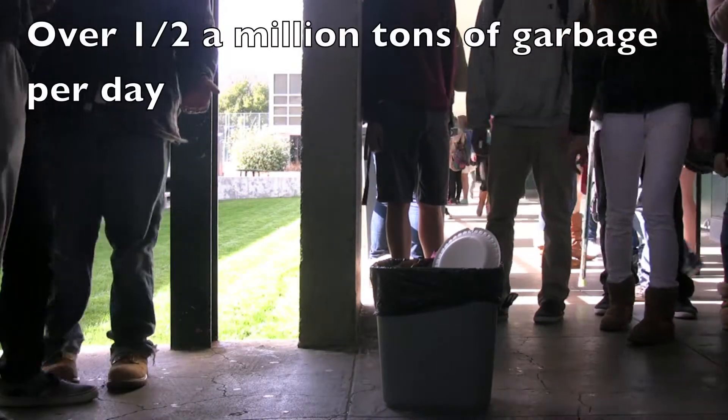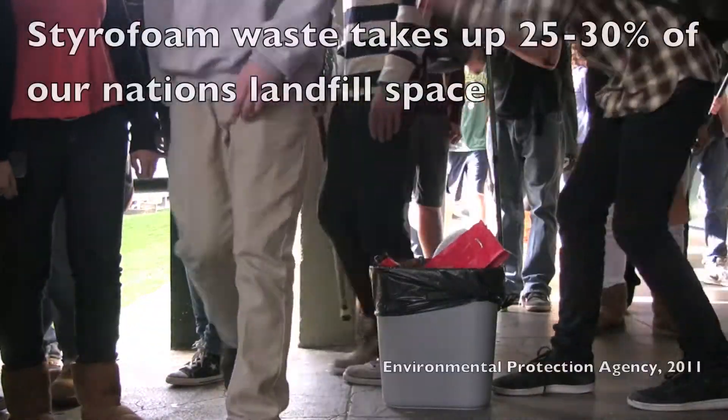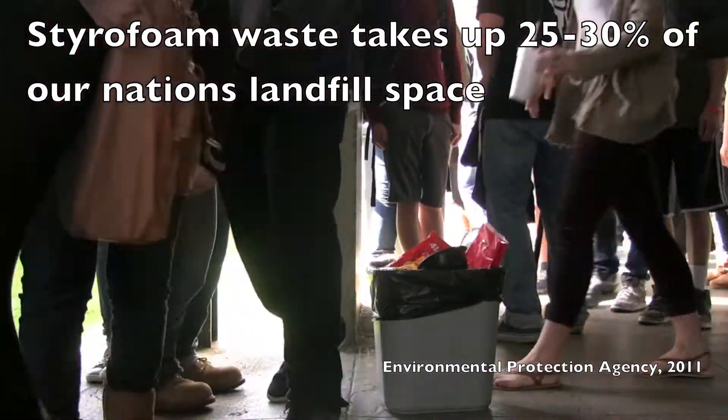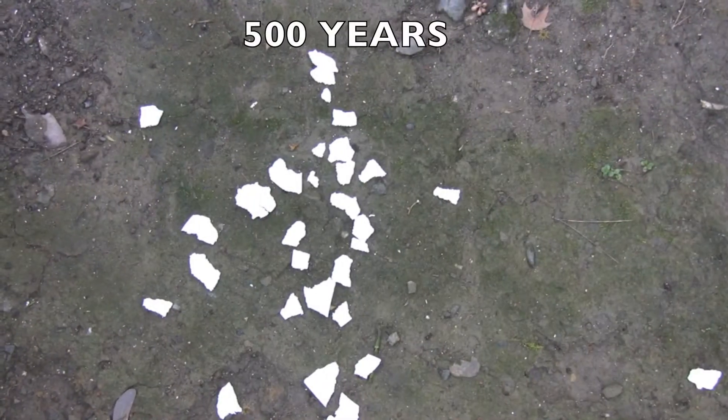Our nation averages over half a million tons of garbage per day, and by volume, styrofoam waste takes up 25 to 30% of our nation's landfill space. Although styrofoam breaks into pieces easily, it will take 500 years for the cup to dissolve completely.